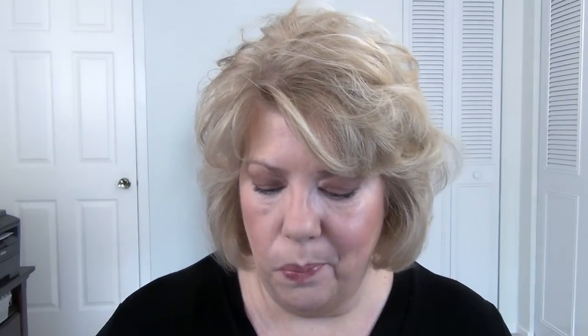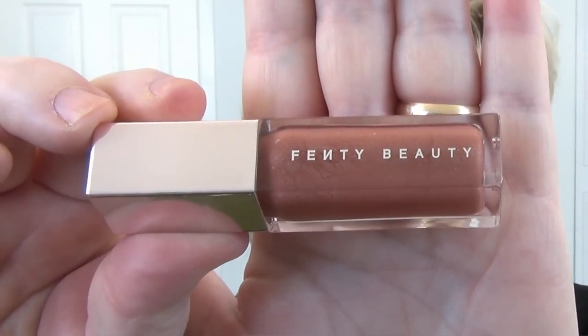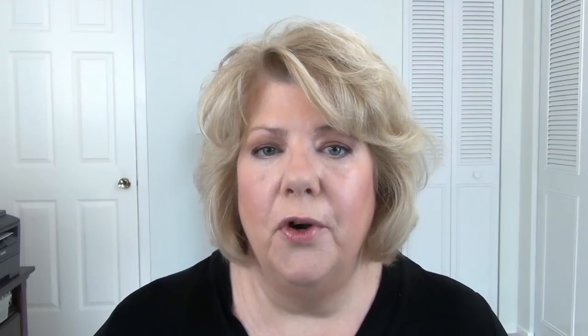We're going to be doing some swatching and chatting about the formula. Let's start off with what I have on my lips right now — this is the Fenty Gloss Bomb in Fenty Glow. The formula is terrific. It's not too sticky, it gives you some nice shine and nice coverage. I think Rihanna does a beautiful job working to find colors that are going to be universally flattering across a lot of skin tones and shade ranges. This will look good on cool tone, warm tone, anywhere from light to dark skin tones — it'll work for everyone.